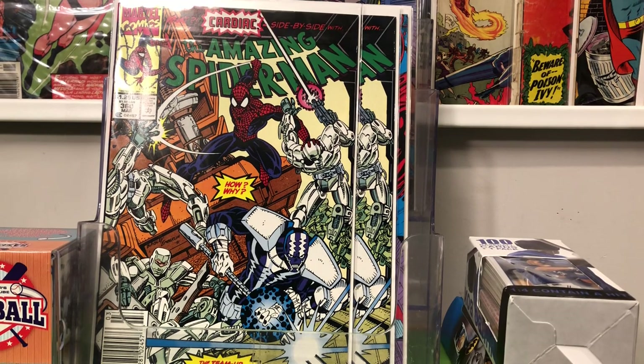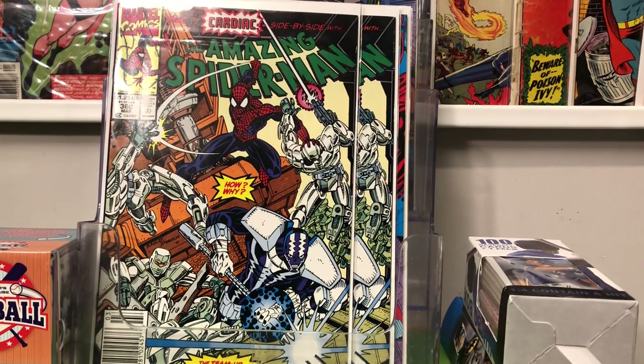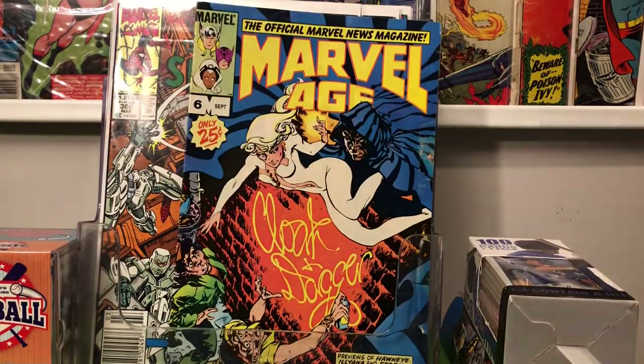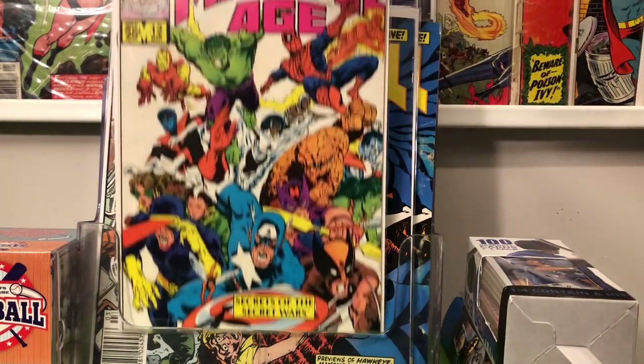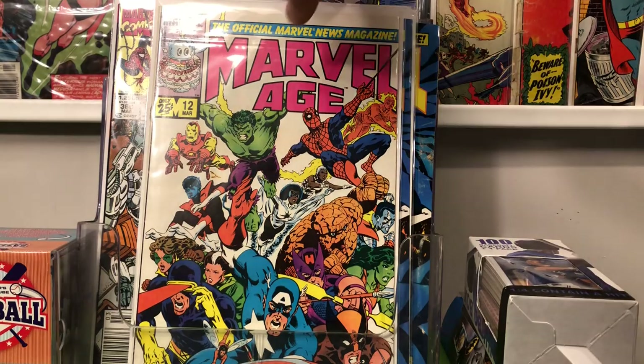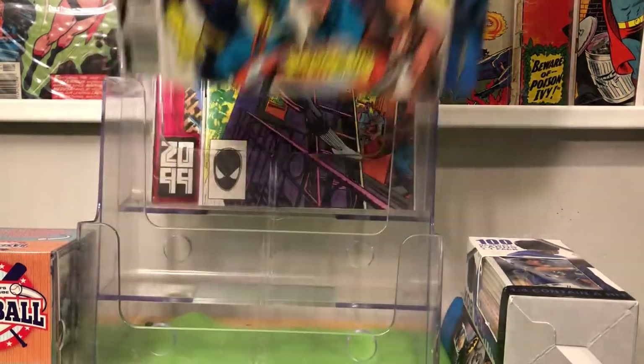I don't know how I keep doing this — I was so busy looking at the spines that I didn't notice. God is my witness, I don't know how I keep doing this almost every video. But I did get a nice clean copy of Marvel Age number six. He had a whole box full of Marvel Age books, all a buck apiece. And then I found Marvel Age number 12 — the cameo of the Symbiote costume.